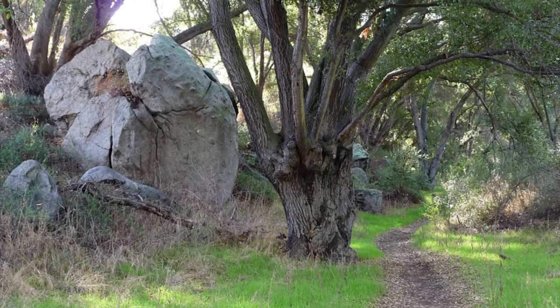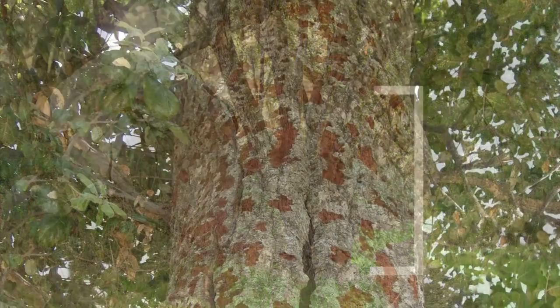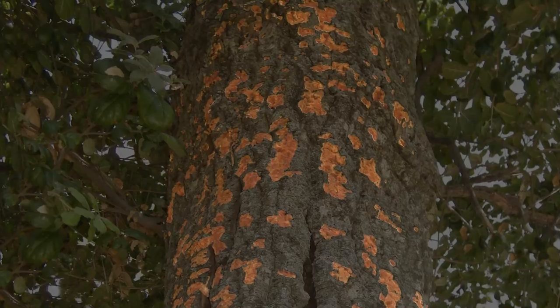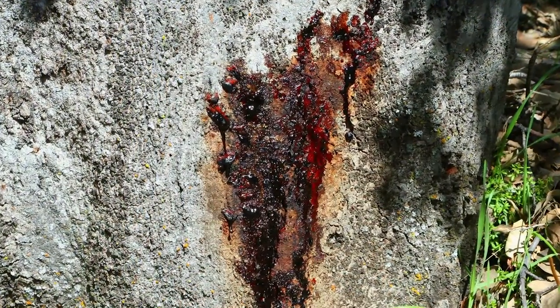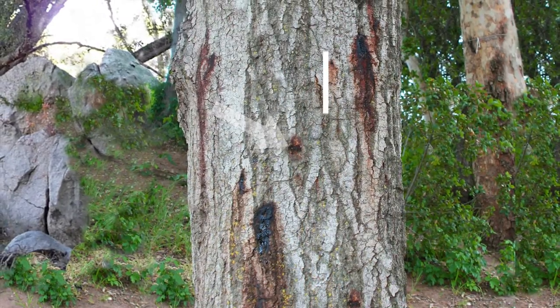Next, focus on the trunk, paying special attention to the bottom section. You may see prominent patches of discoloration, where the outer bark has been chipped away by woodpeckers searching for GSOB larvae. You may also see oozing red or black sap stains, ranging from dime-sized to six-inch patches.